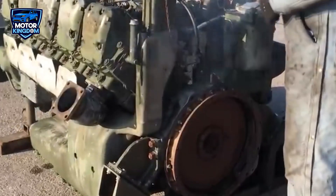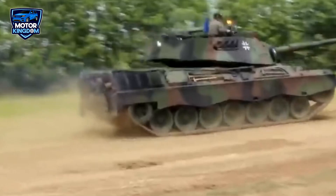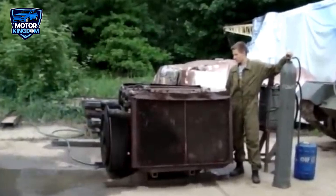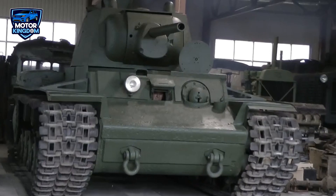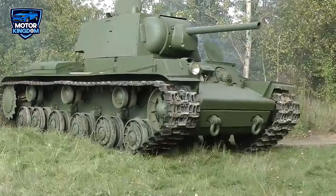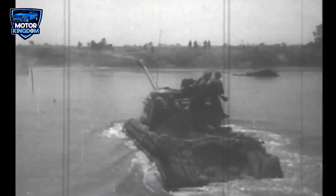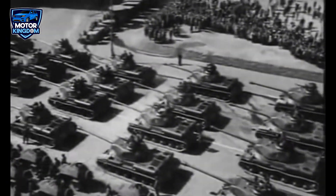The Kharkiv V-2 engine was in service from the 1930s to the 1980s, making it one of the longest-serving engines in Soviet history. Its ability to power a wide range of vehicles and machinery for nearly five decades speaks to its exceptional engineering. Manufactured in the Soviet Union and later used in Soviet and Russian military vehicles, the V-2 became a cornerstone of Soviet military might, helping the USSR maintain its presence as a global superpower throughout the Cold War era. Its longevity, versatility, and unmatched power made it one of the most essential pieces of machinery in the Soviet arsenal, and its legacy continues to be remembered as a symbol of Soviet engineering prowess.